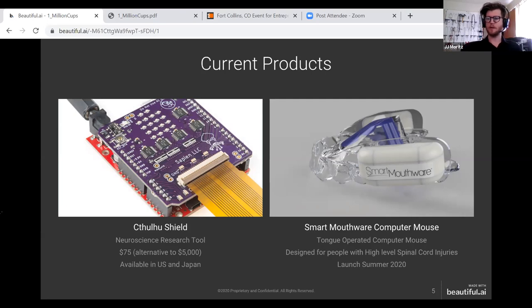Another product we're working on that we've spent a lot of time on over the past 12 months — we're launching this summer — is a tongue-operated computer mouse for people with high-level spinal cord injuries. It lets a user control a cursor and click on their screen just by dragging their tongue across the roof of their mouth.